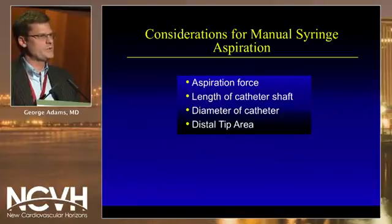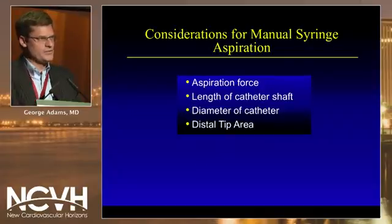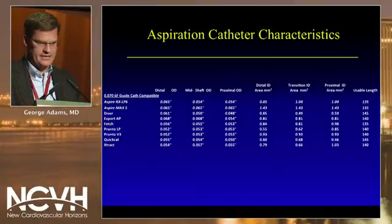When looking at manual aspiration systems like most of us have in our labs, there are key considerations: number one, the aspiration force; the length of the catheter shaft; the diameter of the catheter, such that you can pick up large or small debris; and then the distal tip area — can you get that large debris into the catheter?